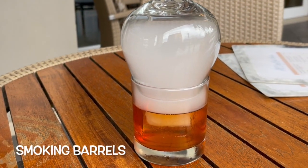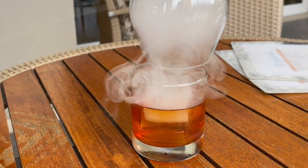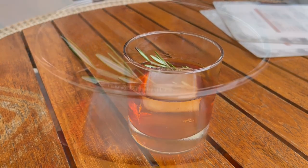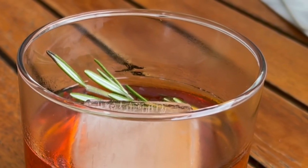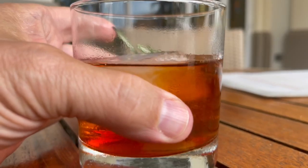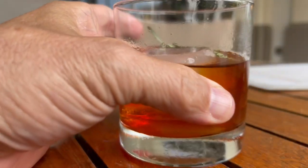To kick things off during happy hour we sipped on the Smoking Barrels, a smoking good bourbon sipper. The smoke infuses all the flavors of Four Roses bourbon, some fresh rosemary, some demerara which is brown sugar, and a house blend of bitters.